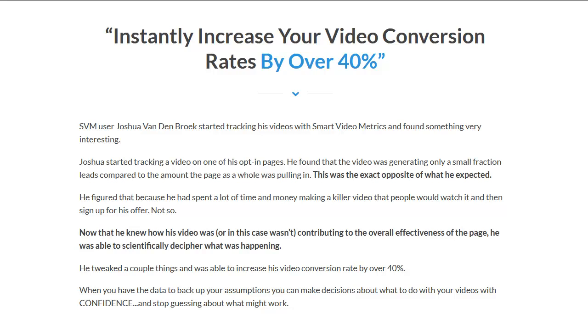Hey everybody, this is Wade Allen from TrueReviewer.com. I want to welcome you to my review video for Smart Video Metrics.